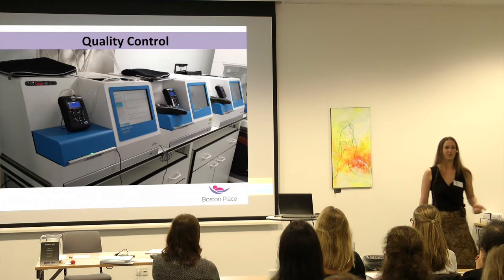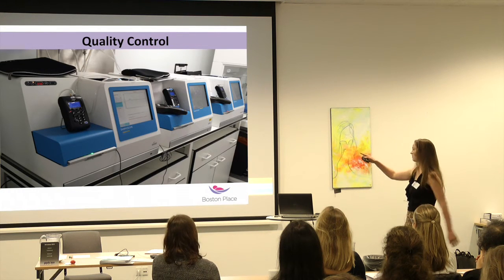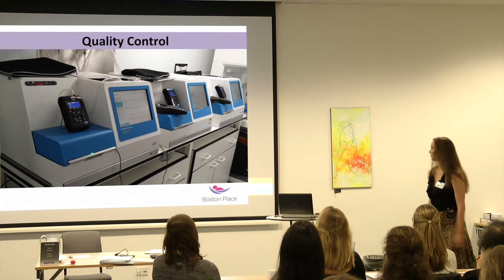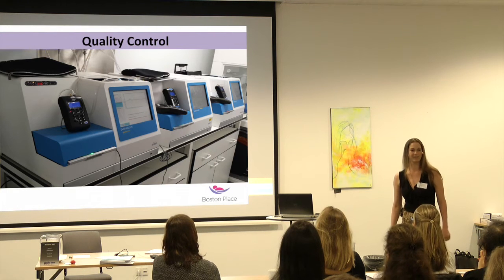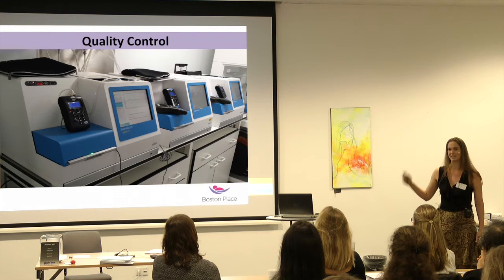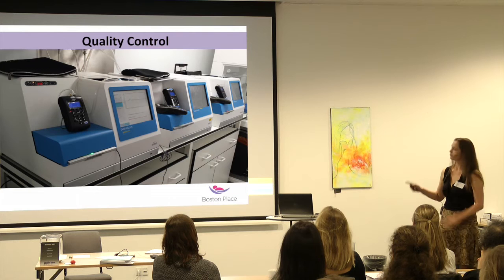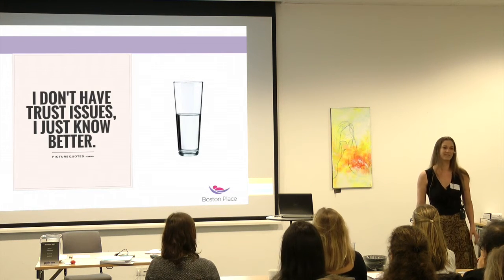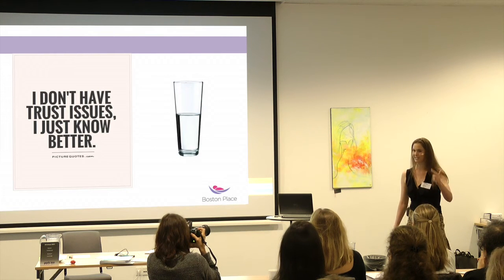So what do we do? We constantly check our kit. The Embryoscopes have many sensors inside, but we still don't trust them. We tag along an extra one on the outside, measure the CO2 independently, measure the pH independently, and we do this on a daily basis. It hasn't flawed in those parameters in two years, but we still do it daily to check what's going on. As embryologists, we have serious trust issues — be pessimistic, have trust issues.